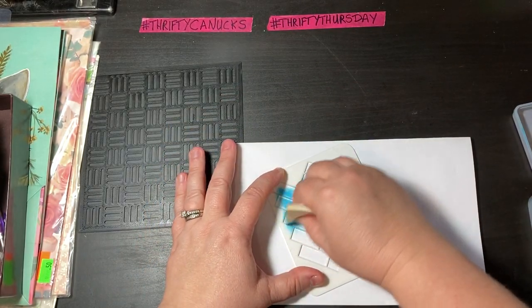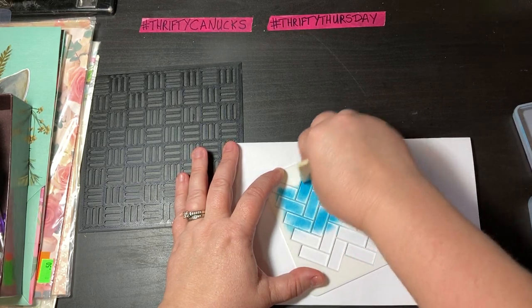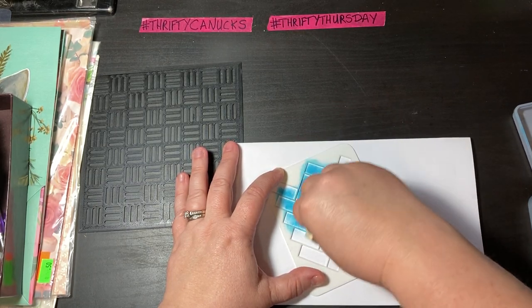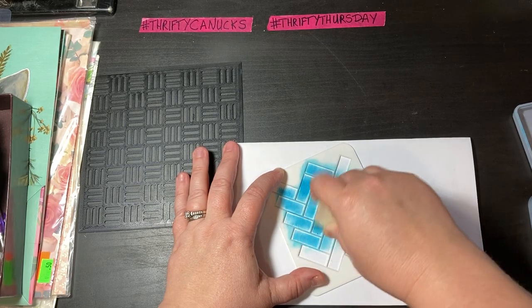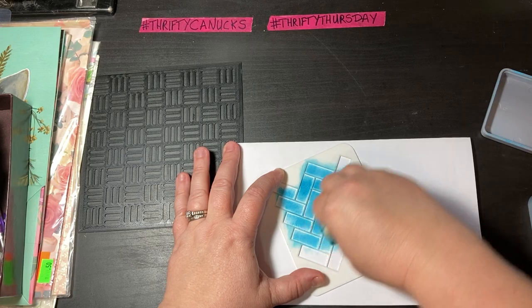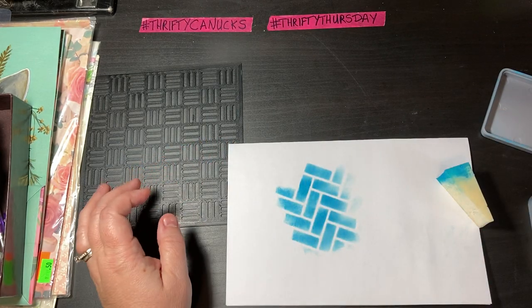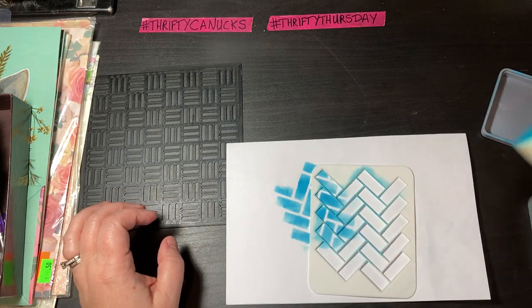I just happen to have my ink pad here — this specific one called Mermaid Lagoon. Ooh, isn't that cool? So cool.